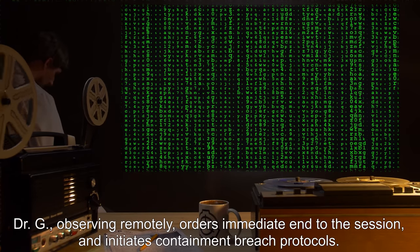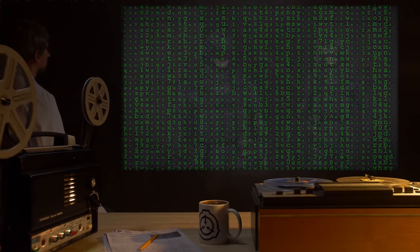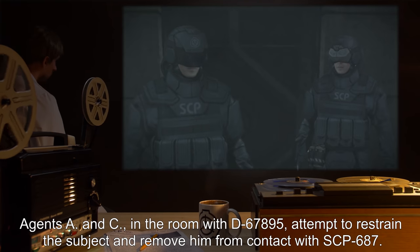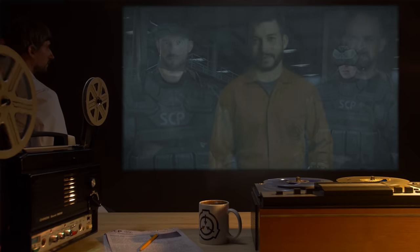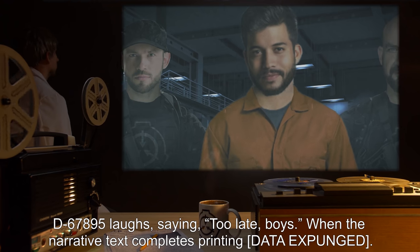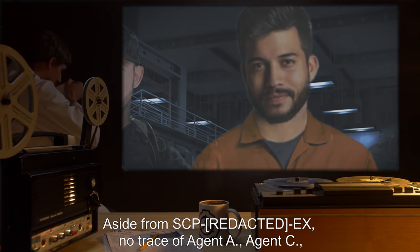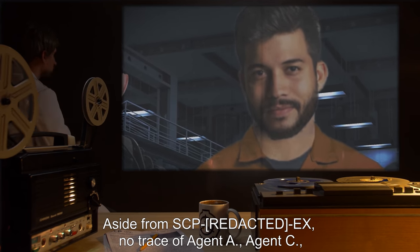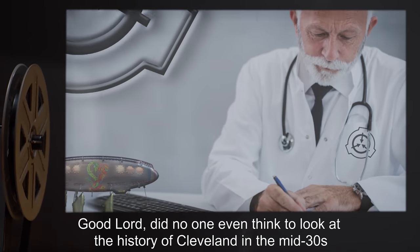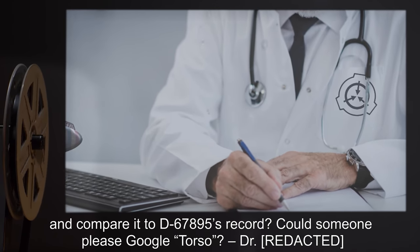Dr. [REDACTED], observing remotely, orders an immediate end to the session and initiates containment breach protocols. Agents A and C, in the room with D-6789-5, attempt to restrain the subject and remove him from contact with SCP-687. D-6789-5 laughs, saying "Too late, boys." When the narrative text completes printing — data expunged. Aside from SCP-687, no trace of Agent A, Agent C, or D-6789-5 has been recovered by the Foundation to date.